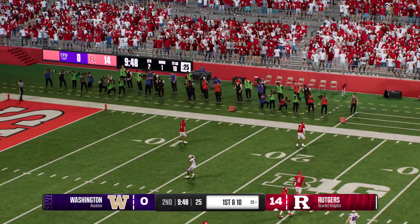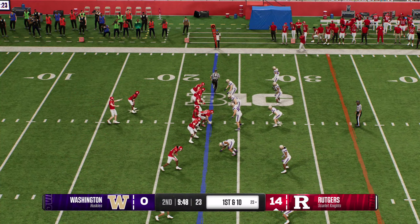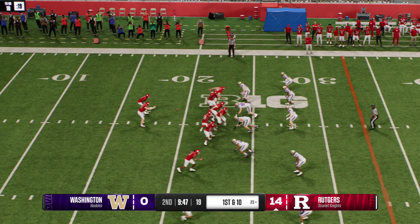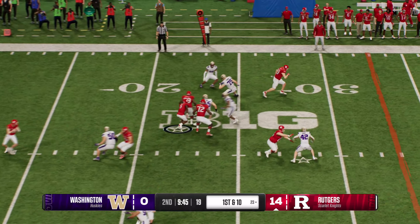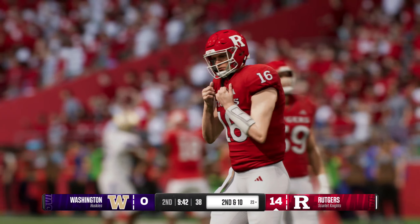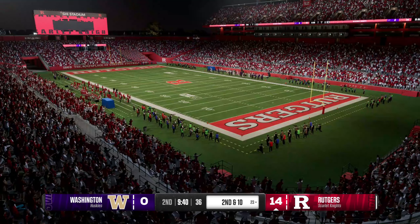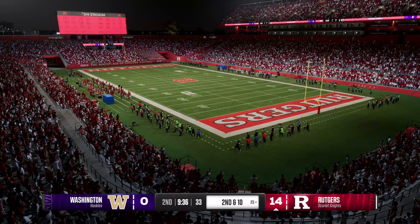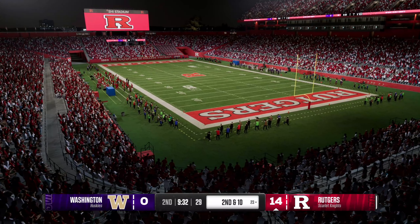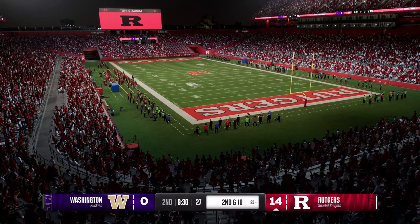Rutgers has it back — they'll send the offense back onto the field. From the gun, he leaves it with the back. He tried to find some running room, but they get him stopped. The defense is about firing off, hitting the offensive guys and staying in their gaps — everybody knowing where they're supposed to be. You could tell the defense was right where they're supposed to be — nowhere to run. Got stuffed on first down, it's second and ten.